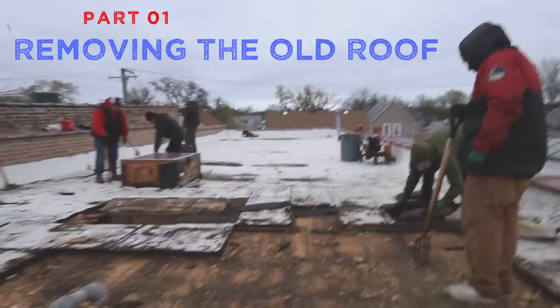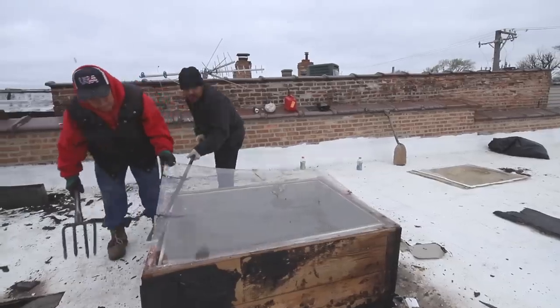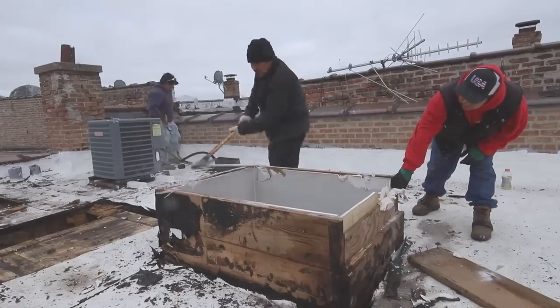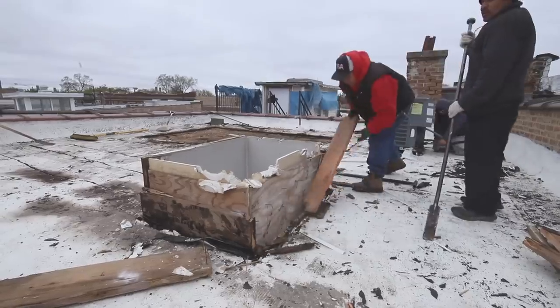The guys are hard at work demolishing the makeshift skylight that the previous owner put up. That thing is not up to code, not big enough, and I will talk later about the code requirements. But right now let's get back to the roofing.